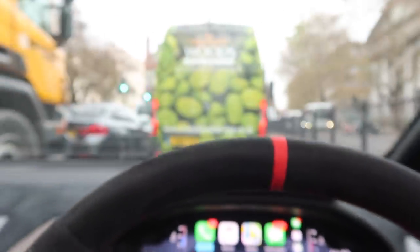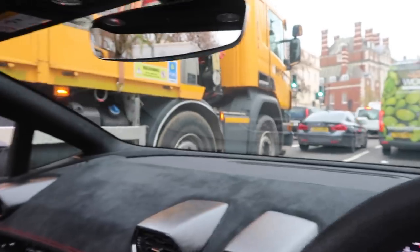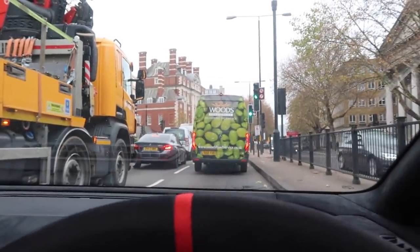This is why the ultimate supercar test should be done in London — you've got so much room to drive your car, so much space to enjoy all that power.